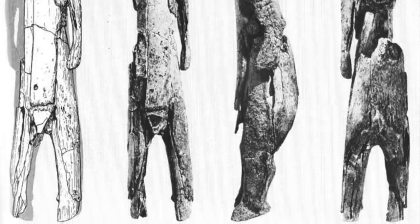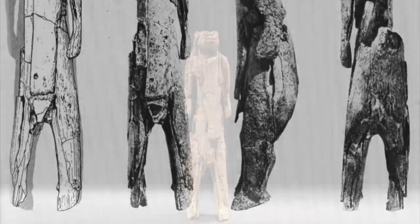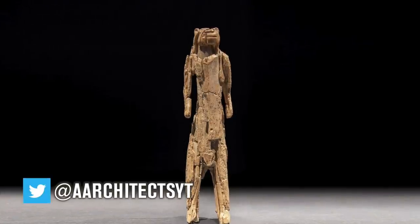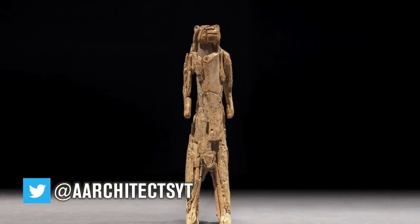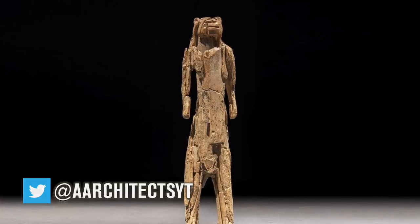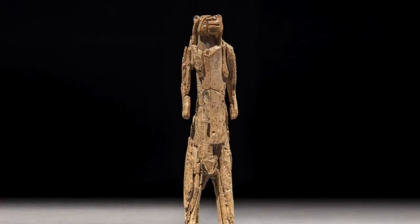The statue has undergone painstaking reconstruction, being found in hundreds of pieces, including tiny specks that have only been found after carefully sieving the sediment. It now stands at 31.1cm high, making it a large and imposing statue, clearly an important and prominent object for people living 35,000 to 40,000 years ago.